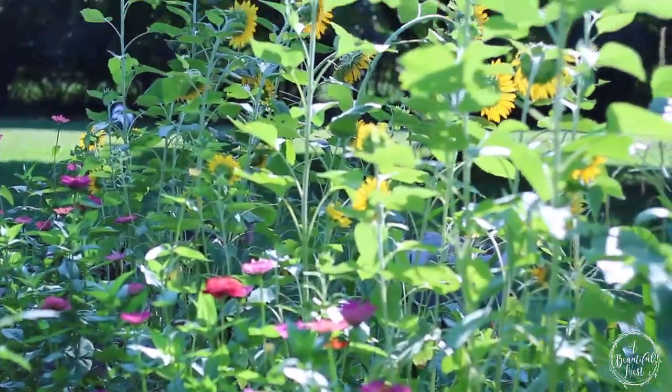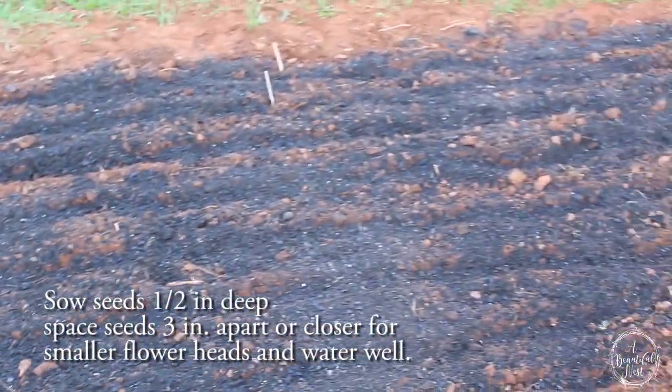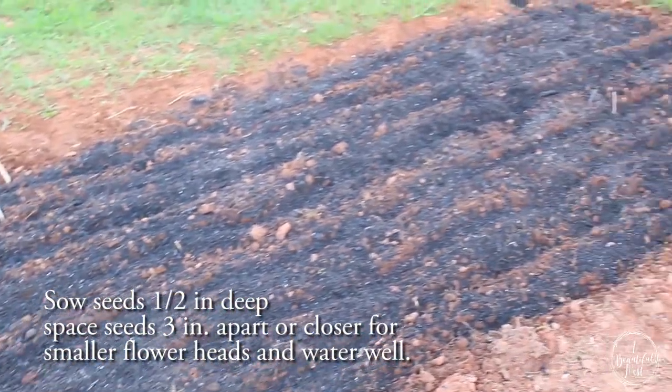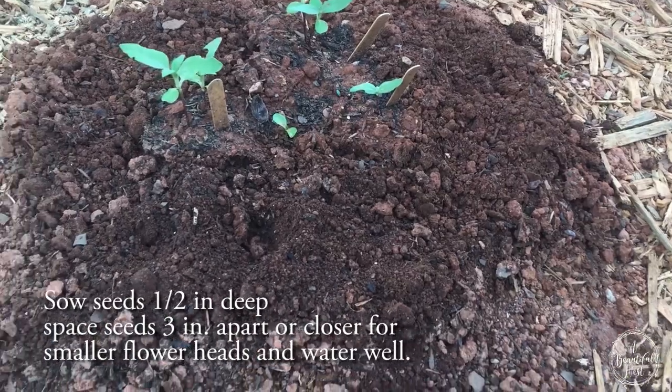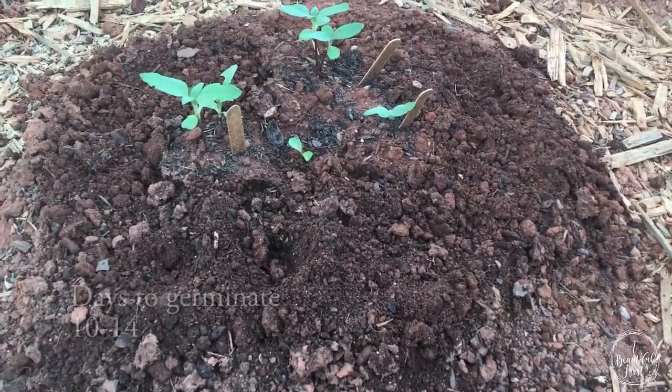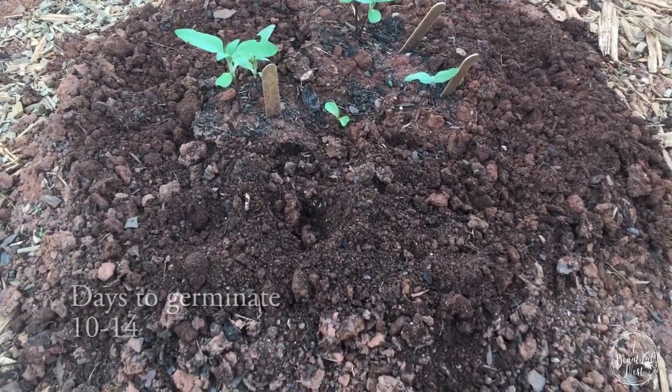I amended my soil and I have a well-tilled area for my sunflowers to be planted in, and within days my little sunflower seedlings have emerged from the ground. Once your little seedlings have emerged, make sure you give them water. They love sun — they're called sunflowers for a reason.